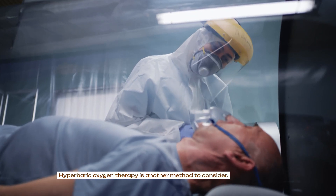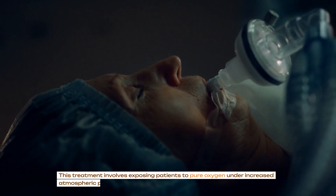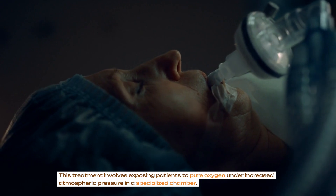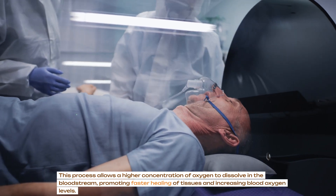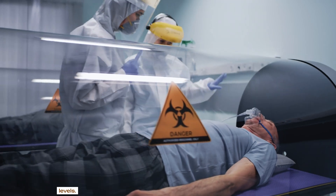Hyperbaric oxygen therapy is another method to consider. This treatment involves exposing patients to pure oxygen under increased atmospheric pressure in a specialized chamber. This process allows a higher concentration of oxygen to dissolve in the bloodstream, promoting faster healing of tissues and increasing blood oxygen levels.